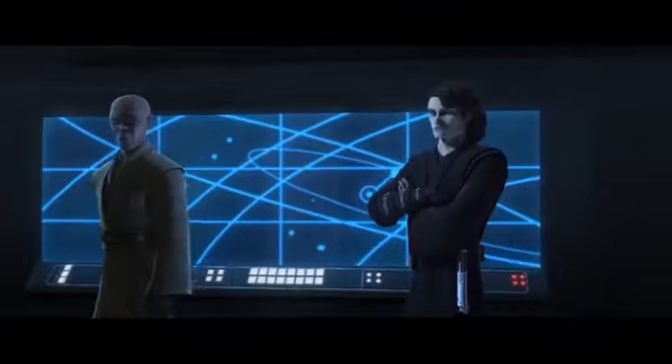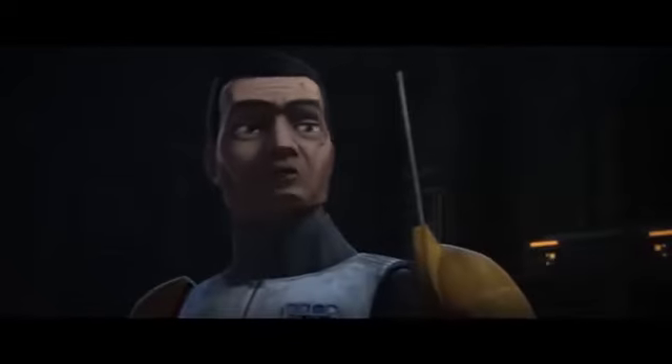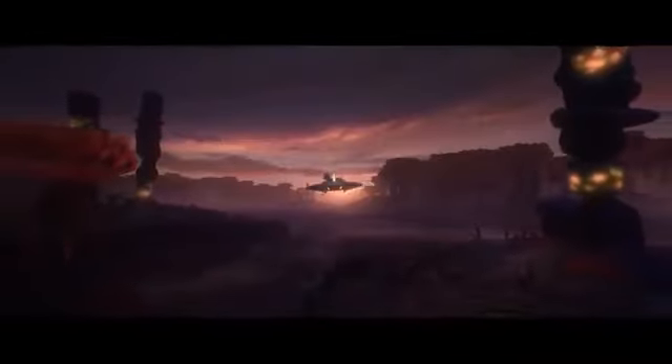Hello everyone, and welcome back to another review of Star Wars: The Clone Wars Season 7. Today, Season 7, Episode 2: A Distant Echo. Last time I talked more about Clone Wars in general compared to the actual episode, but that's going to be different today. I'm mainly going to be talking about just the episode itself, because I got a lot of my big thoughts about Clone Wars over with in the last video.